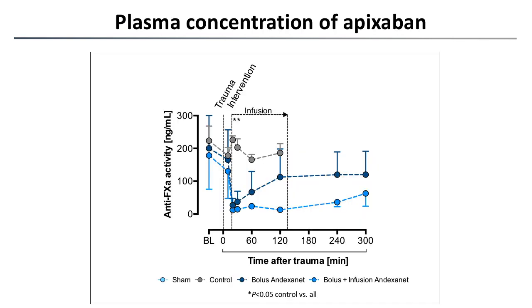Looking at plasma concentrations of apixaban, after oral intake we had an average level of 200 nanograms per milliliter across all animals receiving apixaban. Following the bolus, we saw an immediate decrease in anti-factor Xa activity — reduced by more than 98 percent. In the bolus plus infusion group there was sustained reversal for approximately 240 minutes, whereas in the bolus-only group, as expected, there was an increase in Xa activity over time.